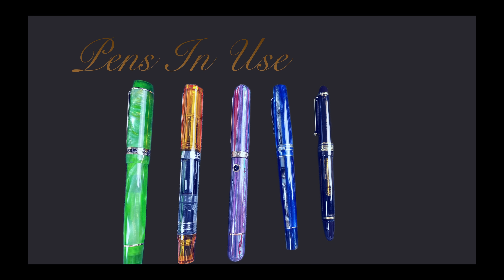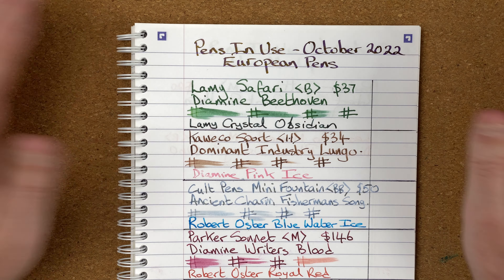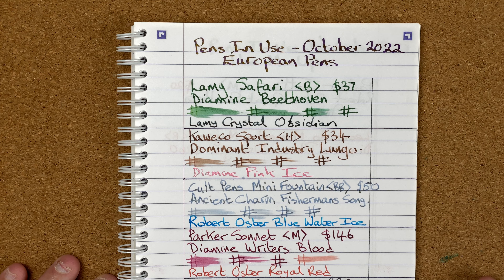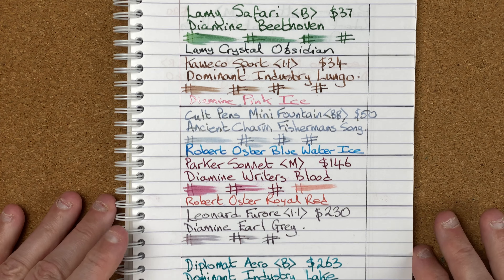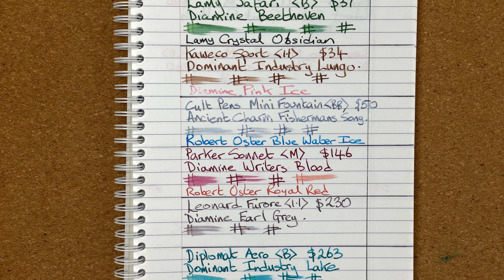Here we are down on the mat — pens in use from October 2022, let's wrap them up. This has been another interesting month. The pens that came in at positions five and six could have gone either way between them. Very similar story for positions three and four. There was a definite winner this month, and between one and two there's a little bit more of a different story.